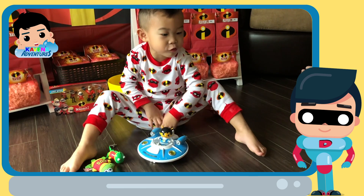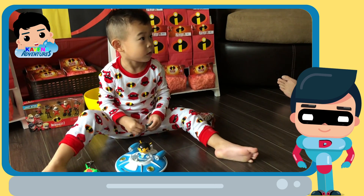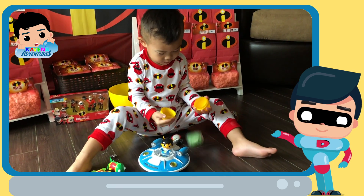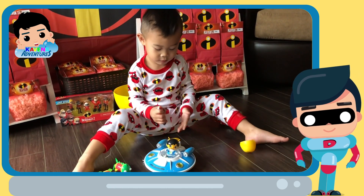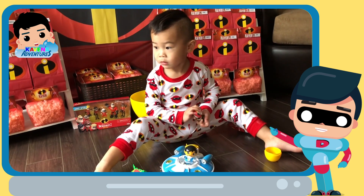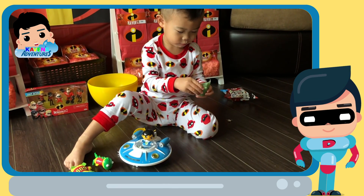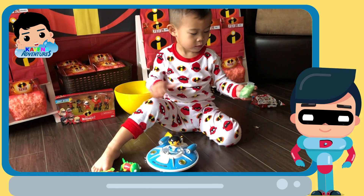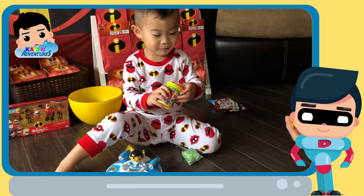Let's open the putty too. Why is this sticky? What color did you get for your mystery putty? Green! Now let's see what you got for your mystery slime. Can you guys guess what color it is? Green? It's your favorite color — Yellow!